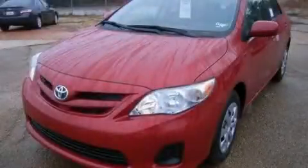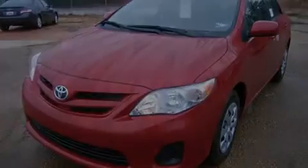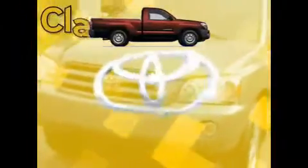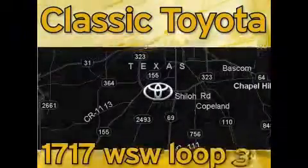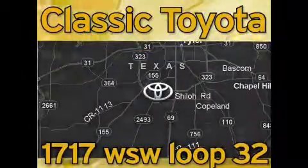Contact us today and schedule your opportunity to see this vehicle in person. Classic Toyota is located at the intersection of Old Jacksonville and Loop 323, across from the Brookshires Warehouse and Home Depot.